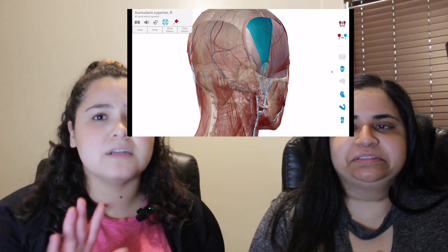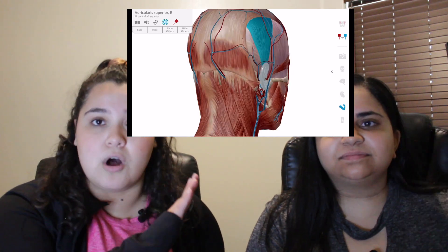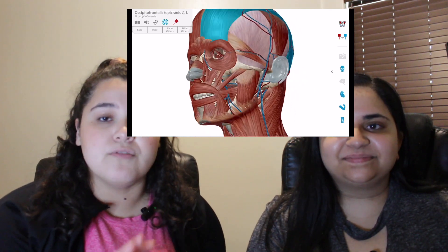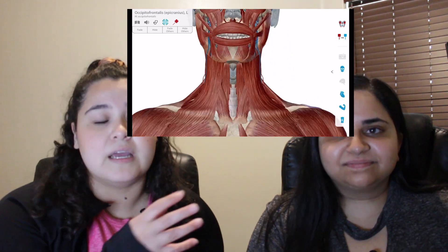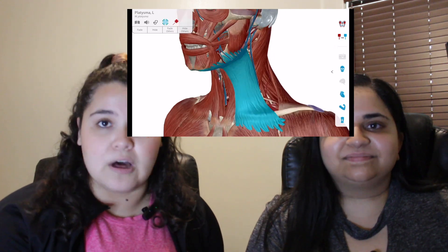Visible Body has all the body systems you're going to learn about and you can actually remove layers — you can remove the skin, remove the bones, remove the arteries. It's really helpful because as you're going through that you can see how things connect, and then you go to Anatomy lab and you're actually able to feel and see it, which helps connect everything.